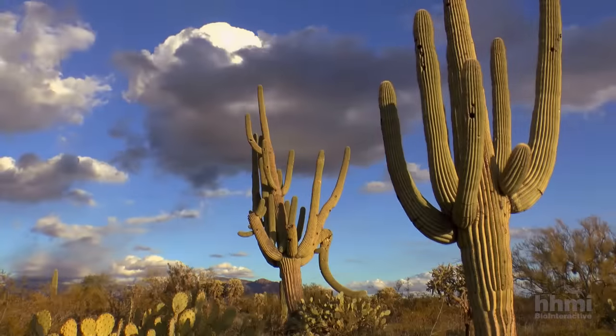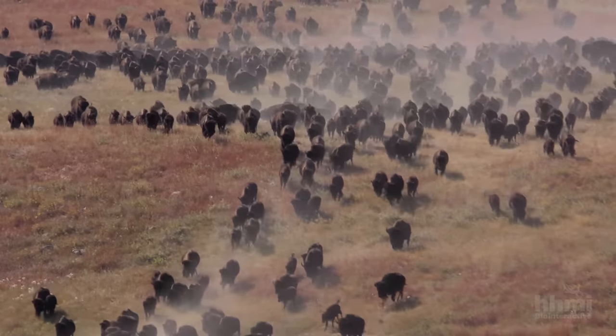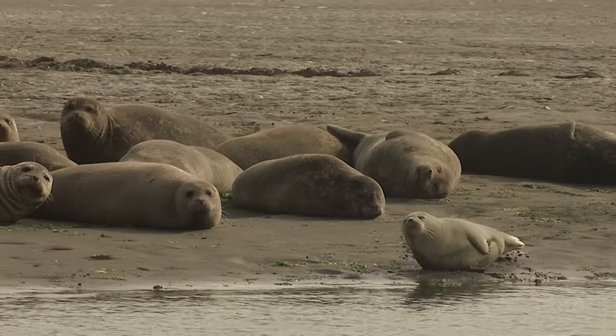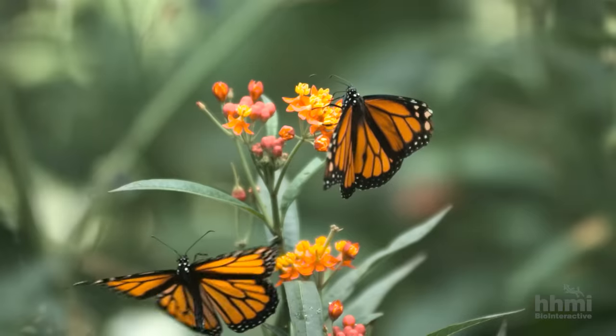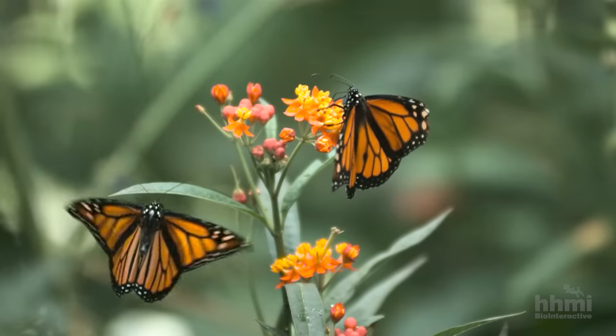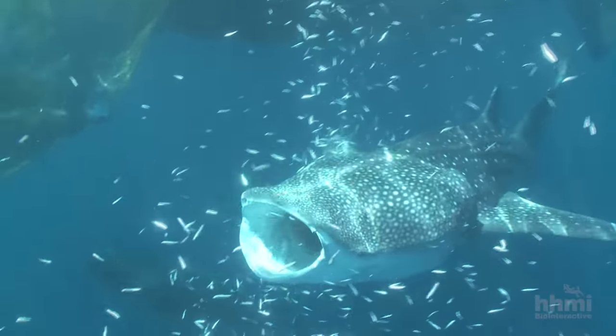From jungle to desert, from forest to plain, from mountain tops to the seashore, the earth is home to many habitats. And every habitat contains a community of plants and animals. Each community is populated by different species, and each species is present in different numbers.